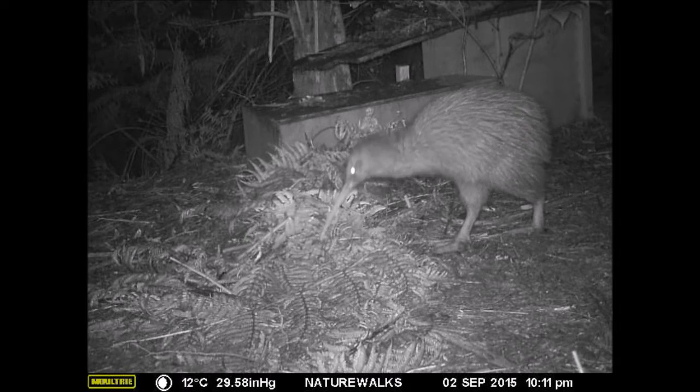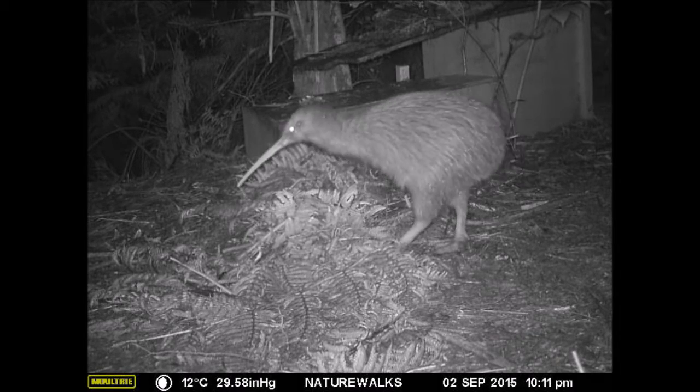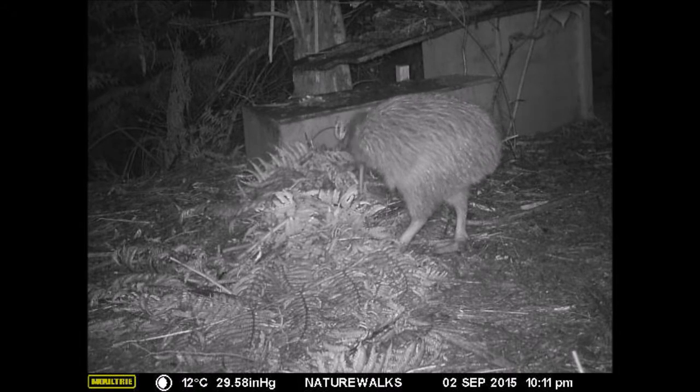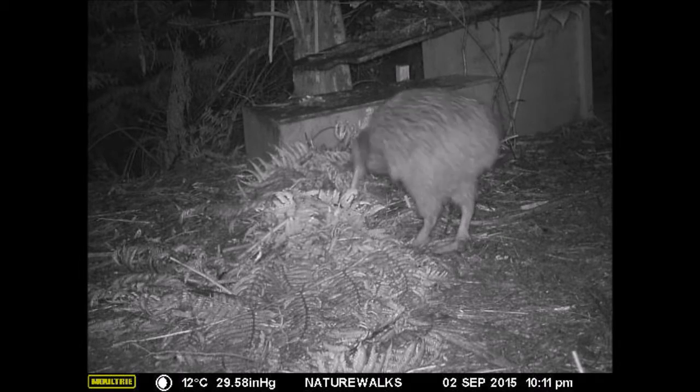The female kiwi occasionally visits her nest, but she does not enter it to sit on her eggs — that is the male's job alone. She has used all her energy to produce and lay the two huge eggs, so she must now feed and recover.